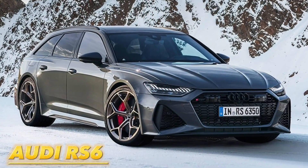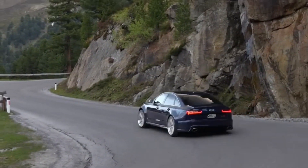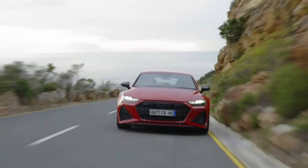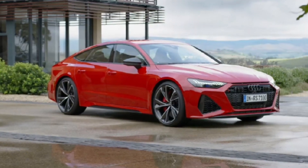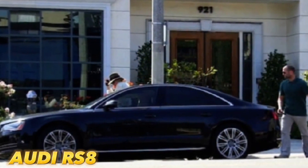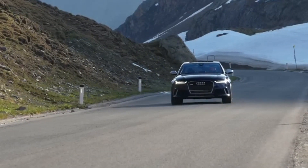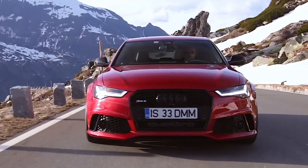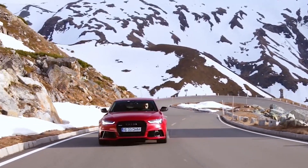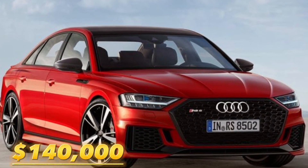He also has a special Audi RS6. What sets this one apart is its sedan model, a departure from the more common wagon style we are accustomed to seeing. Progressing in his automotive journey, Jason upgraded to an RS8, a sportier version boasting 563 horsepower, celebrated as one of the best fast sedans of its time, valued at around $140,000.